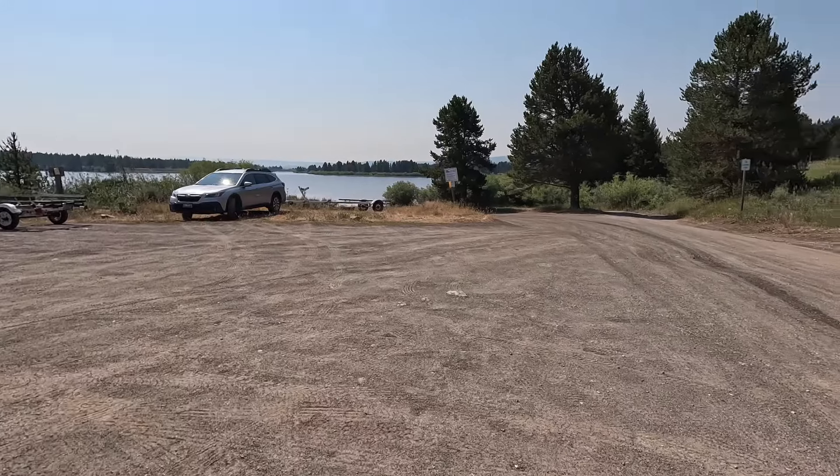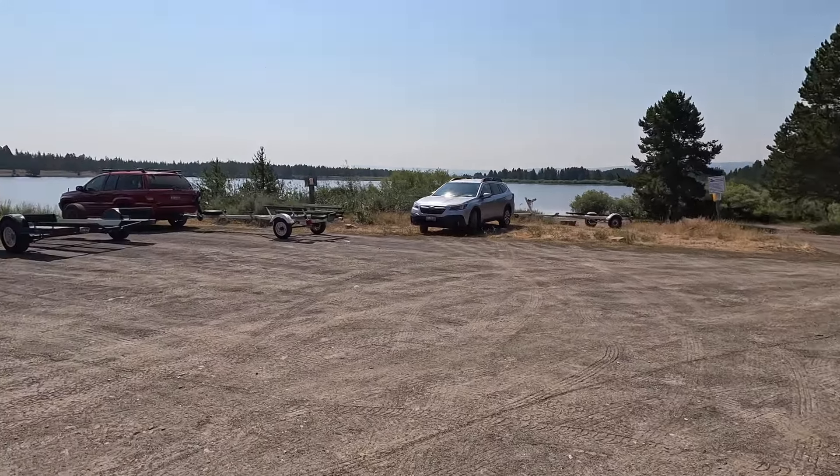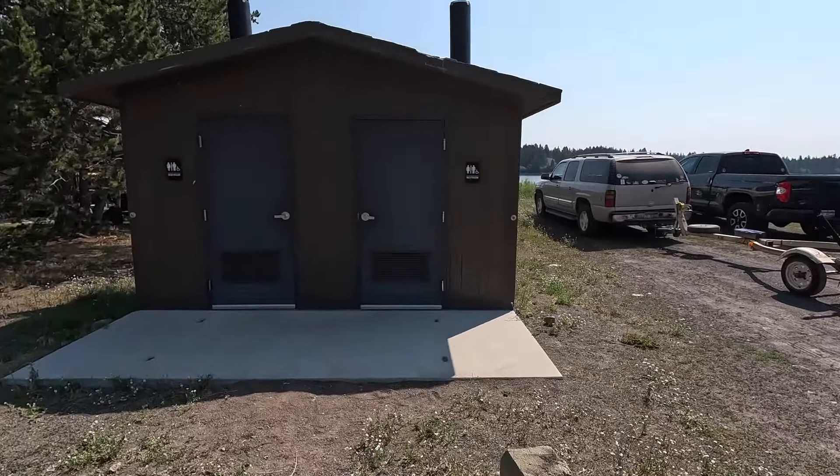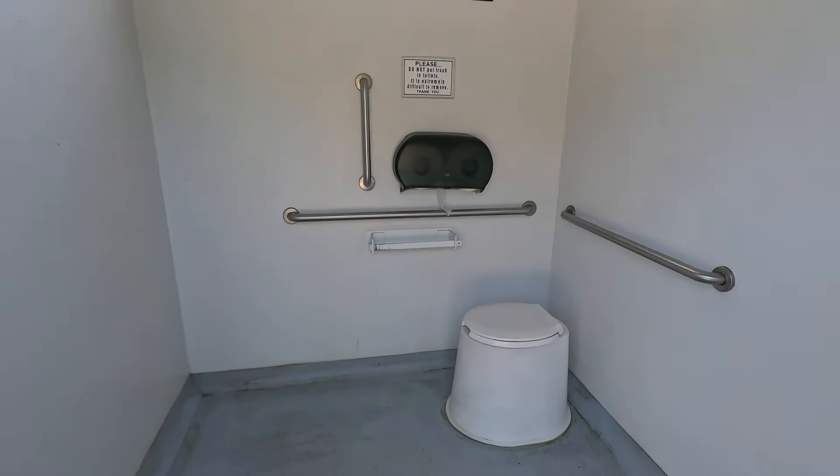The first area you come to is the boat launch, and that is where the bathrooms are. I do not believe these bathrooms have running water — they just have a toilet. It's kind of like grandma's old outhouse where they just dig a big hole underneath the facility. Now it was very clean in there and it smelled good. I've been in some of those vault toilets before that were not that way, but this is very clean.